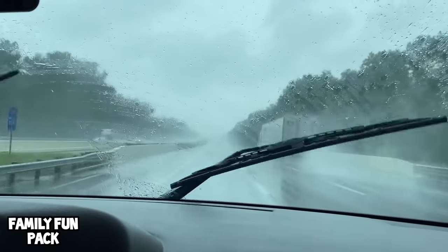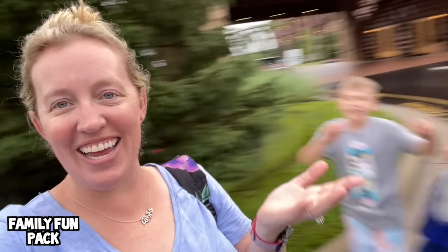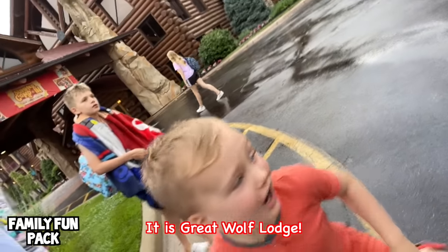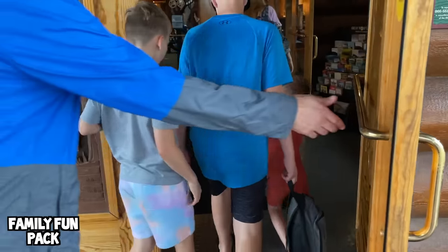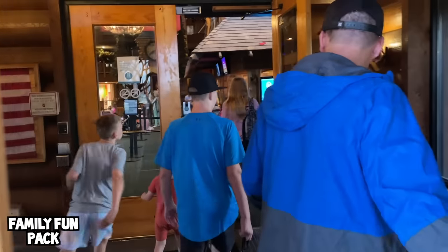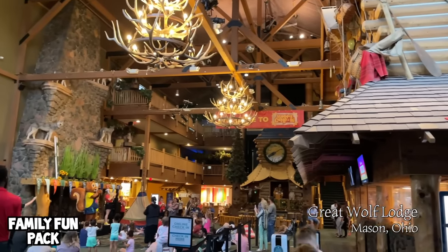You guys saw us jump-starting this lady's car — now look at the weather! After quite a long day of driving, we have arrived at our location for today. The kids are so excited. It is the Great Wolf Lodge! We're so excited to see a brand new Great Wolf Lodge — well, brand new to us. We've never been here, and we're super excited to check this one out.